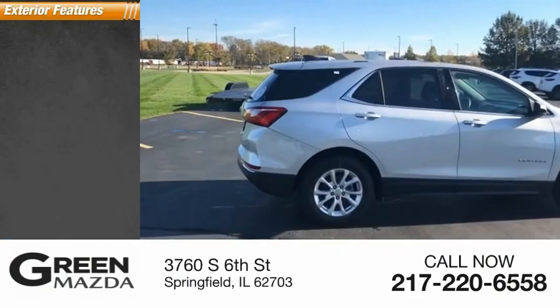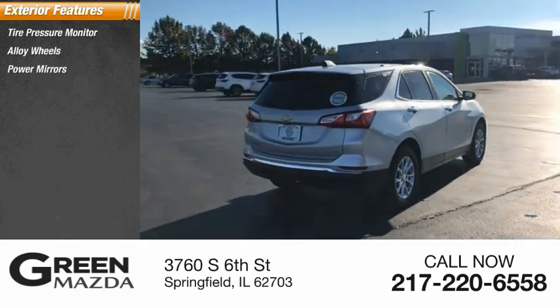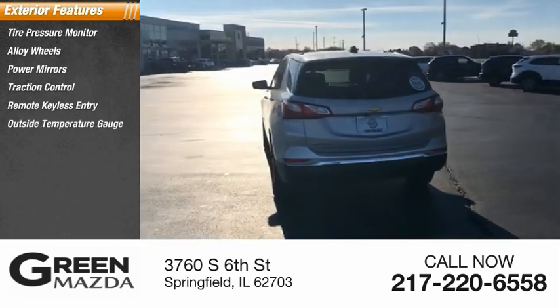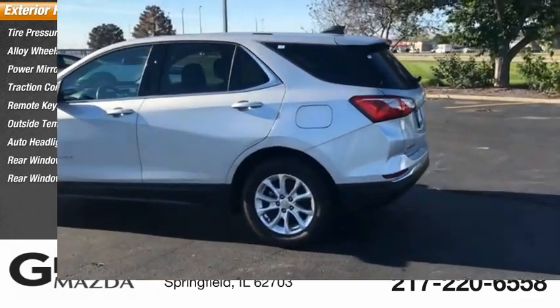Here are some of this vehicle's great options: tire pressure monitor, alloy wheels, power mirrors, traction control, remote keyless entry, outside temperature gauge, auto headlight on-off, rear window defroster, rear window wiper.